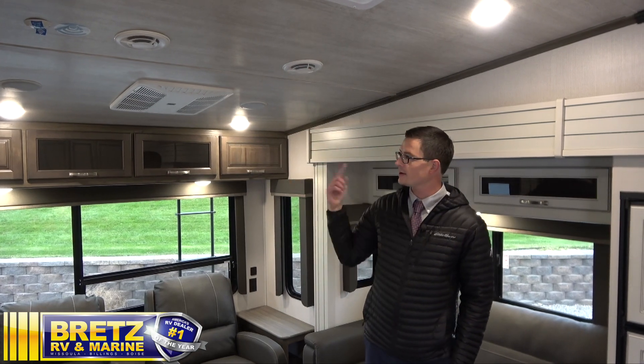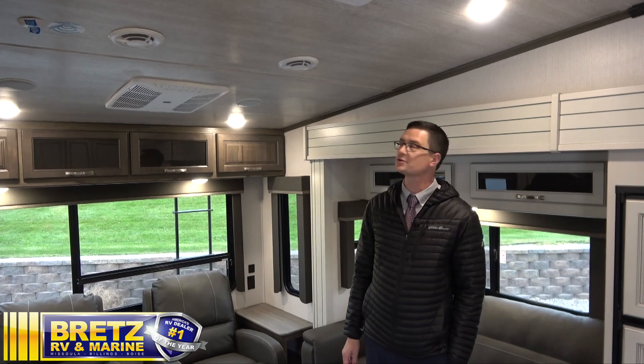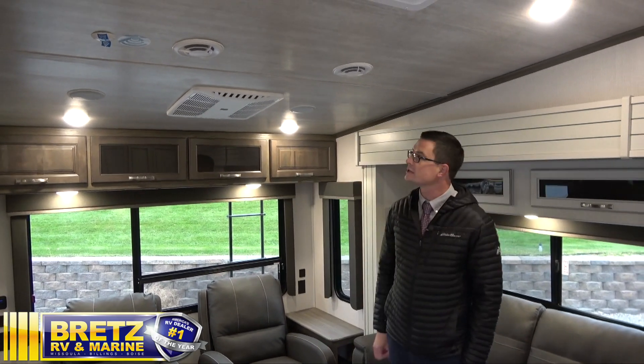Cougar has these new blade vents that actually kind of twist the air as it comes out, which is supposed to create a whirlpool sort of feel. You can direct where the air is going, or if it's really hot, you can just open these up right here and have it all dump into one spot.